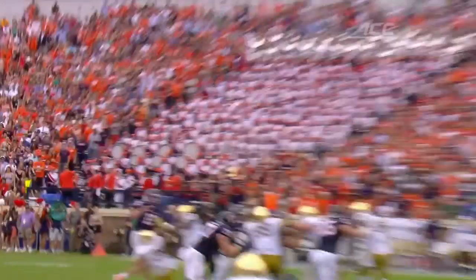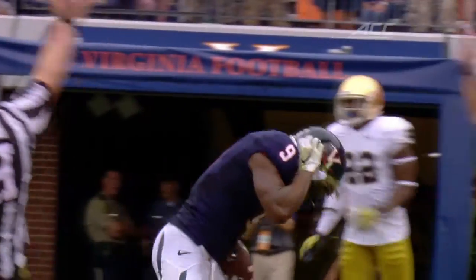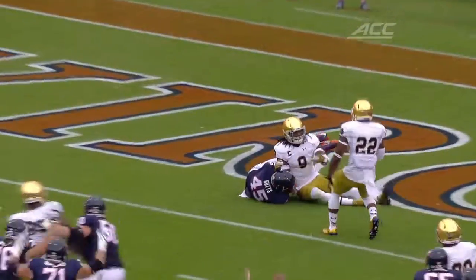Virginia has had a tough schedule and right now they're sitting at 3-7, 2-4 in the ACC, playing the likes of UCLA, Notre Dame, Pittsburgh, and Carolina. So they've definitely had their work cut out for them. Most of their losses in fact come by a touchdown or less, so a talented squad in Charlottesville this year, but one that hasn't been able to get the wins.